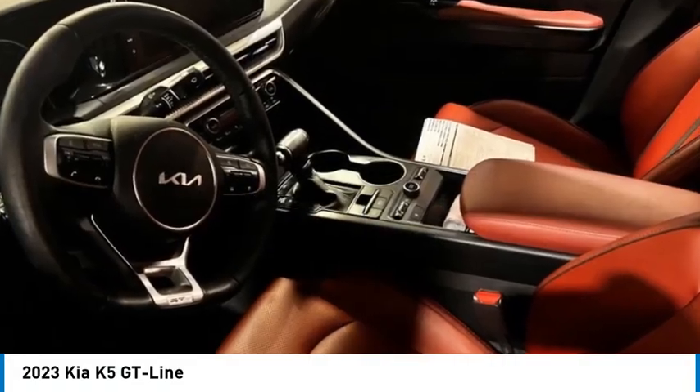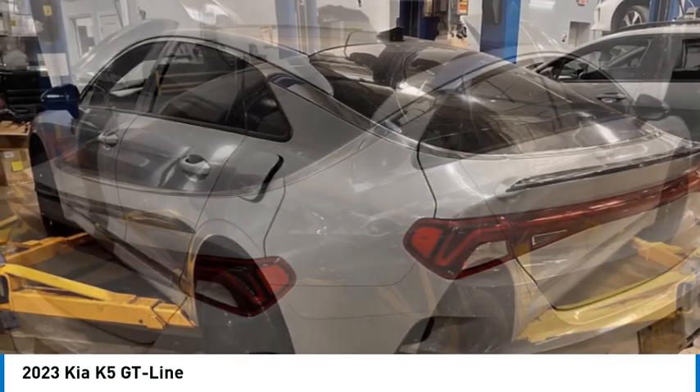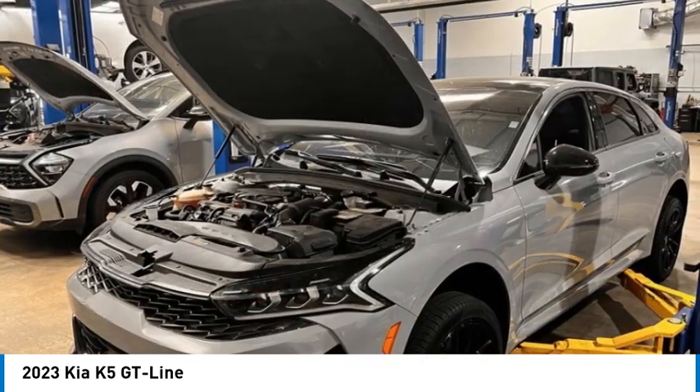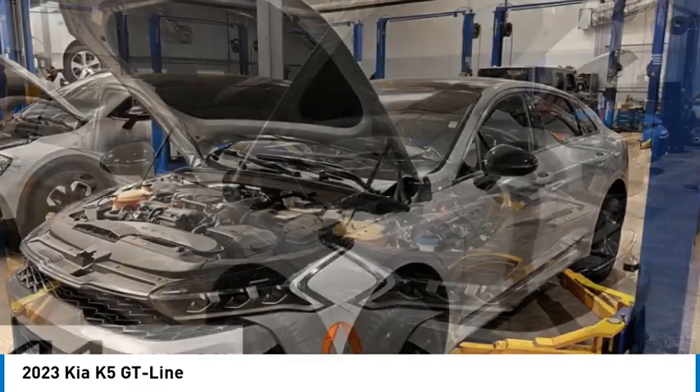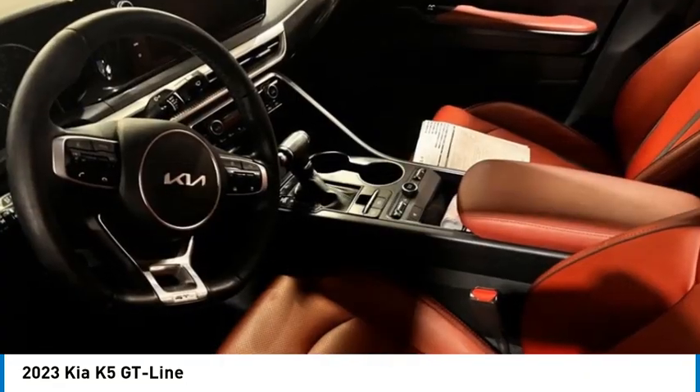We are pleased to show you the 2023 Kia K5. The Kia K5 has a stylish exterior that will be sure to turn heads, sleek interior looks, fantastic handling, and an abundance of technology will make this a fun vehicle to drive.